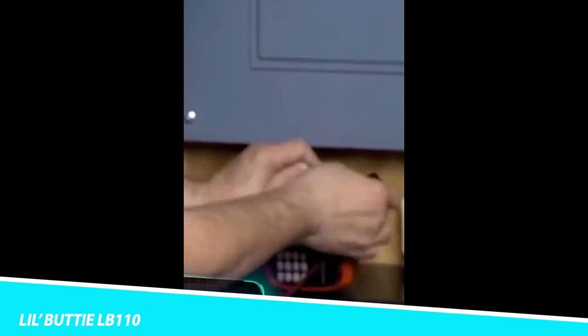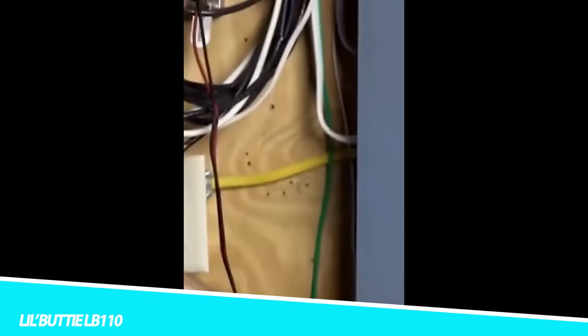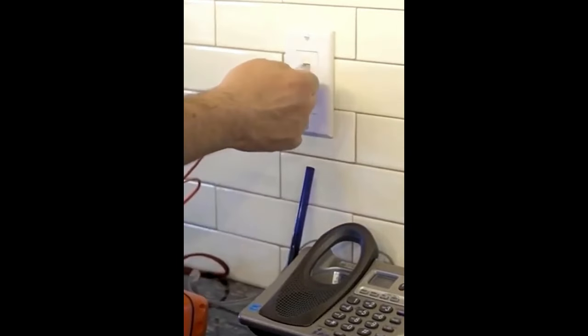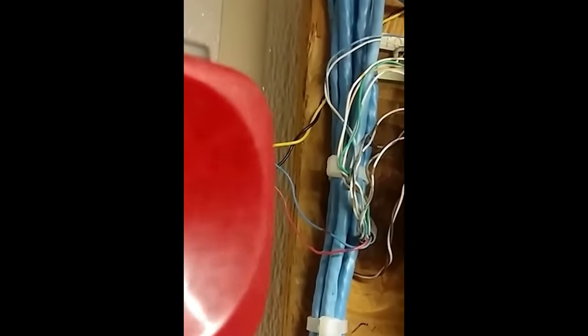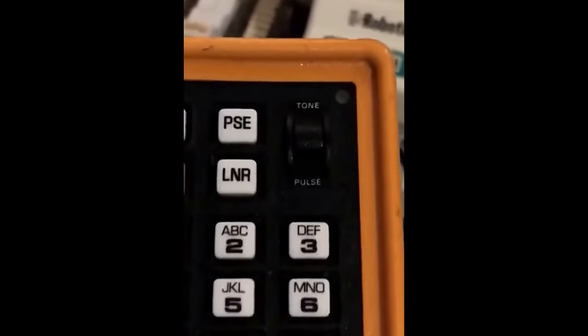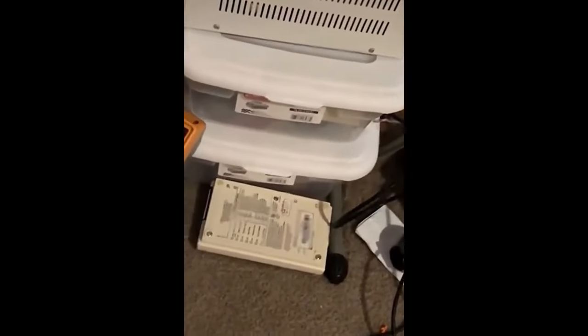Lil Buddy LB110. The Lil Buddy telephone test set is designed for use by datacom, telecom, and cable installers and technicians. The compact test set is small enough to wear on a belt or fit in a pocket, and features a shape that is comfortable to hold. Additional standard features include an electronic ringer, microphone mute, continuous polarity indication for talk or monitoring, PBX pause button, redial memory, and others. This telephone test set is the choice for technicians worldwide. It also features an amplified line monitor, tone and pulse dialing, and battery-powered monitor mode.